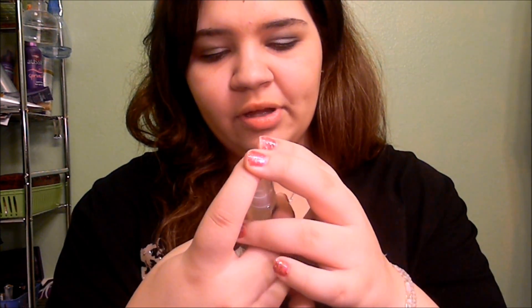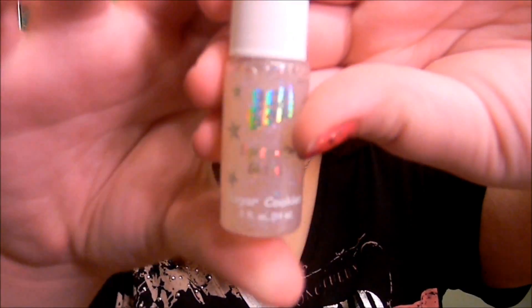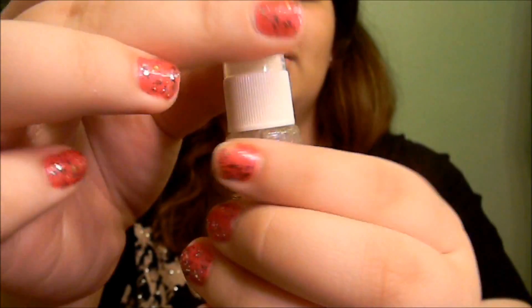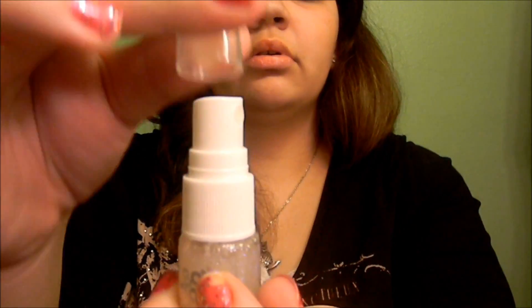This next thing is Bonbon spray-on glitter and it smells like sugar cookies. It's just got a little pump — you just spray it and you'll smell like sugar cookies. Super good!